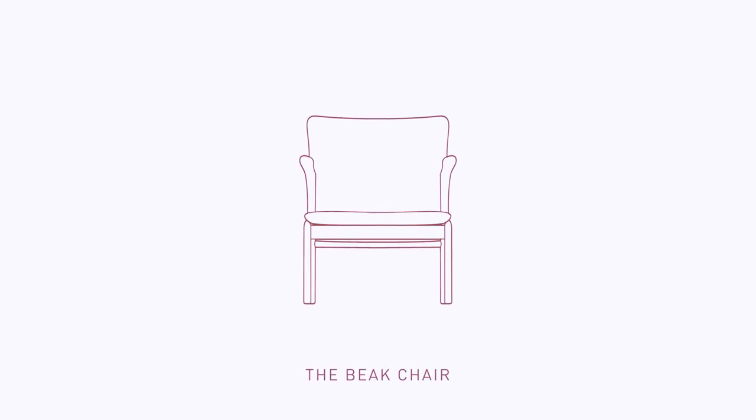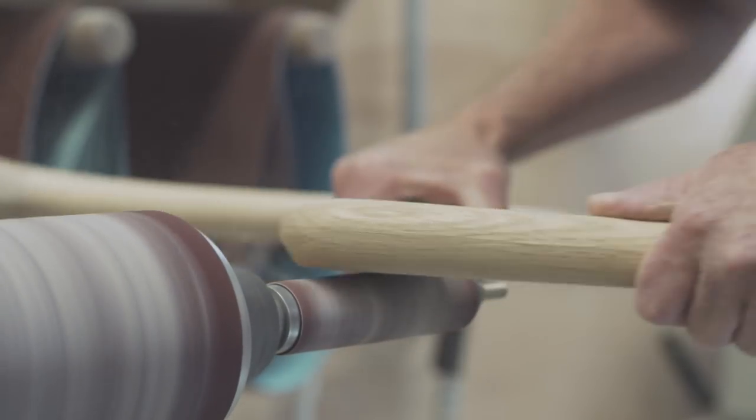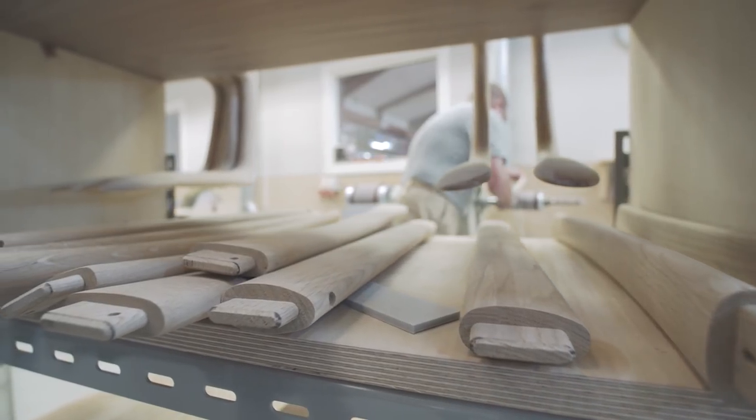Ola Vancho's sculptural beaked chair, designed in 1951, exemplifies his exploration of form and material. Vancho was known for elegantly uniting structural components in an organic flow through masterful craftsmanship.